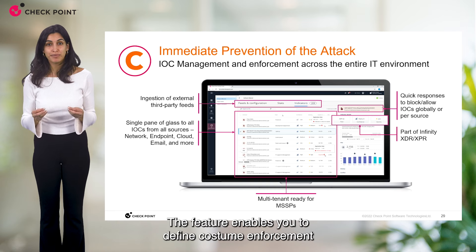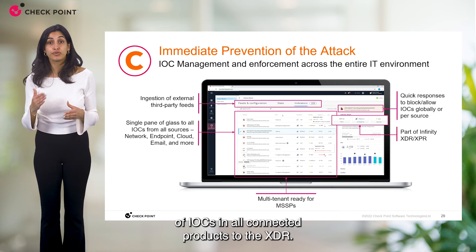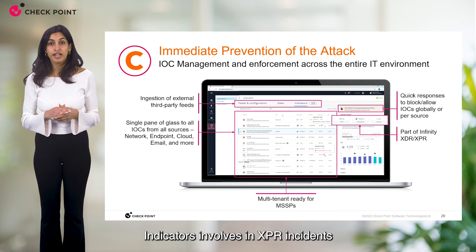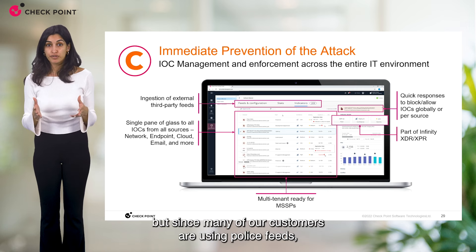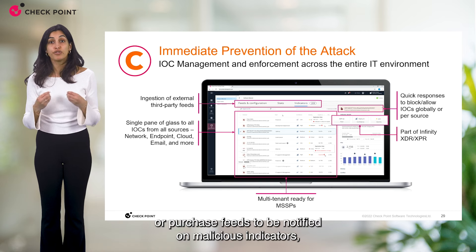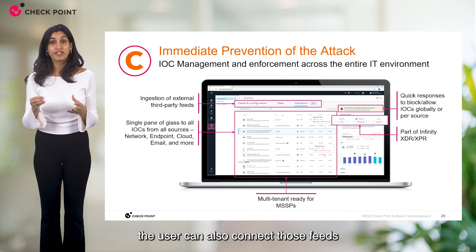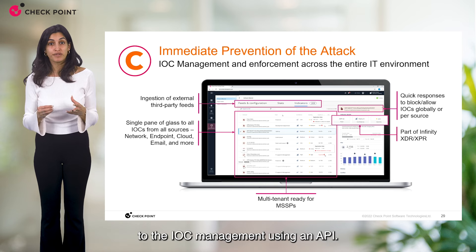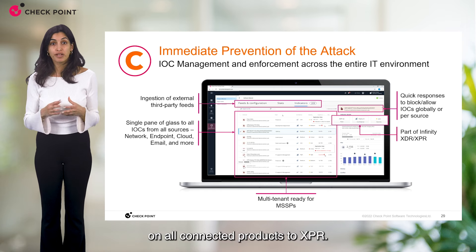The IOC management feature enables you to define custom enforcement of IOCs across all connected products to the XDR. Indicators involved in XPR incidents will be automatically added to the list. Since many customers use threat intelligence feeds — open source or purchased feeds — to be notified on malicious indicators, users can also connect those feeds to IOC management using an API, allowing automatic enforcement on all connected products to XPR.